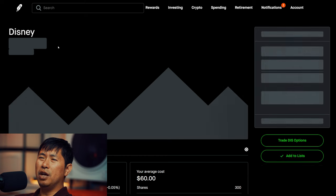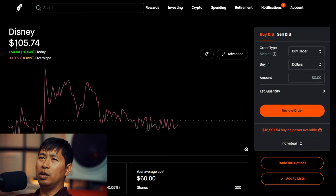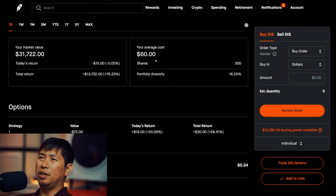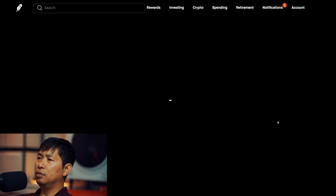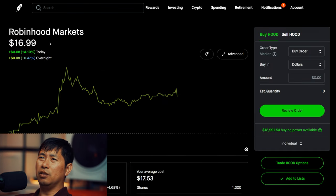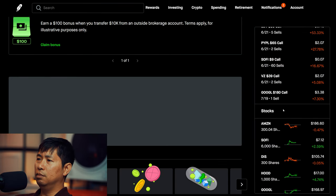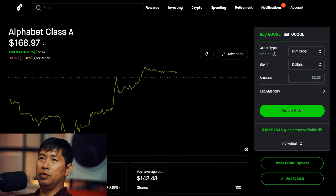I have 300 shares of Disney at $105.74. My average cost is $60. Total return $13,722. I have 1,000 shares of Robinhood at $16.99. My average cost is $17.53. Total return — I am down $525.